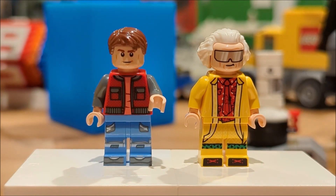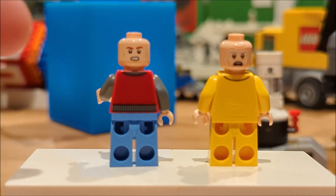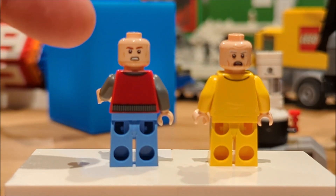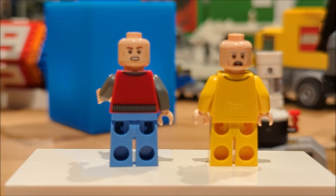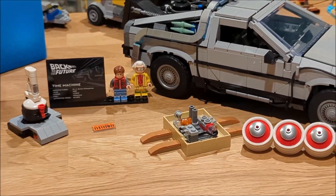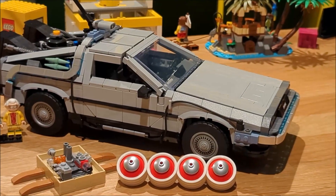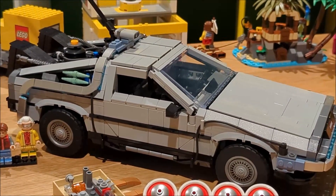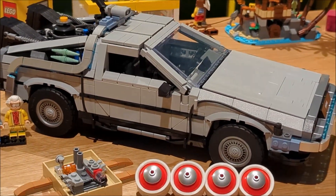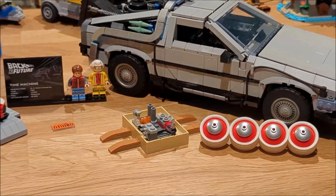Now let's flip them around to see if we have any alternate faces. Both Doc Brown and Marty McFly have alternate face prints — Doc Brown looks pretty scared, and Marty McFly looks pretty angry, probably when he's called yellow by Biff. Let me know in the comments which version of the DeLorean is your favorite — Part 1, 2, or 3. Remember, if you're not clicking, you're not building — see you tomorrow for the last of the 12 Days till Christmas!